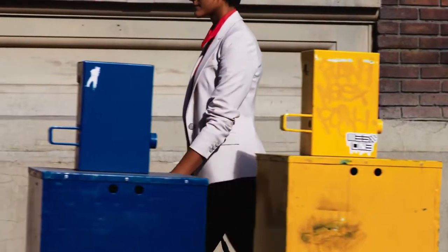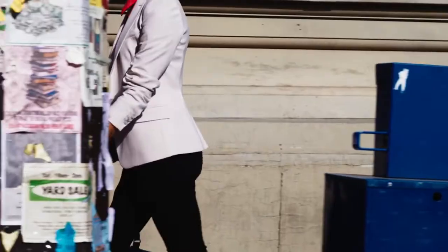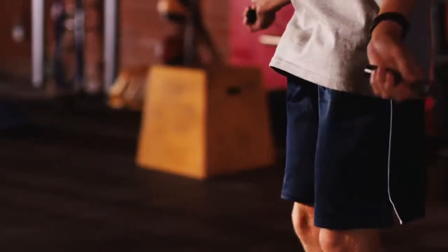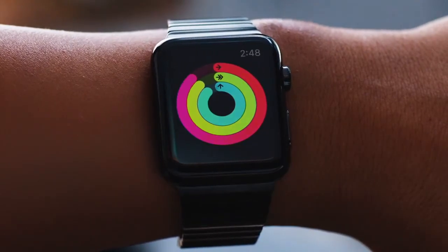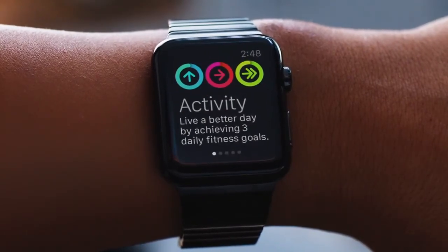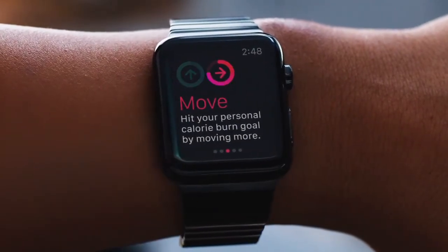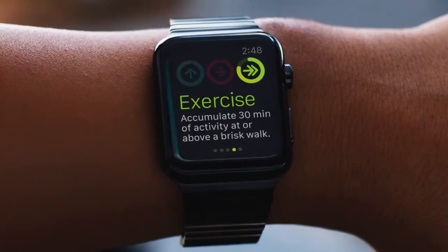We wanted to give you the most complete picture of your all-day activity, and not just highlight the quantity of movement, but the quality and frequency as well. So the Activity app on Apple Watch measures three separate aspects of movement, with the goal of helping you sit less, move more, and get some exercise.